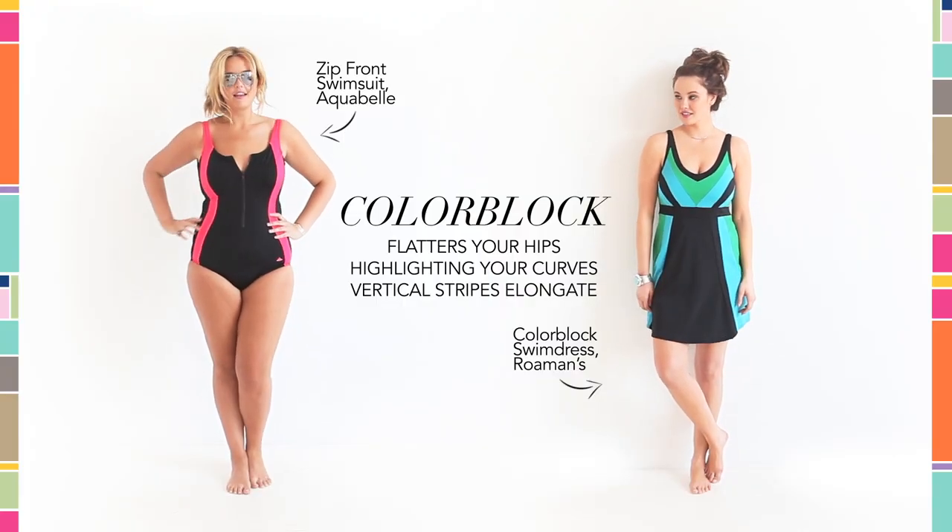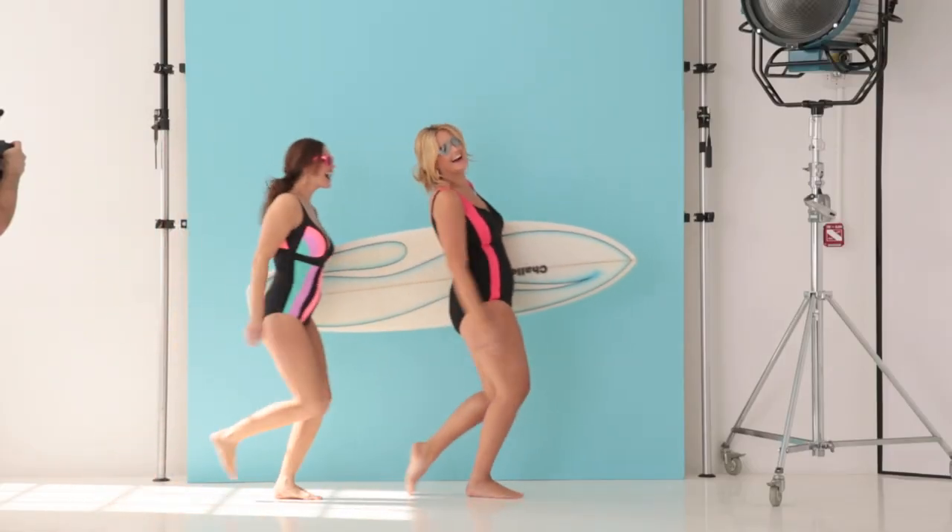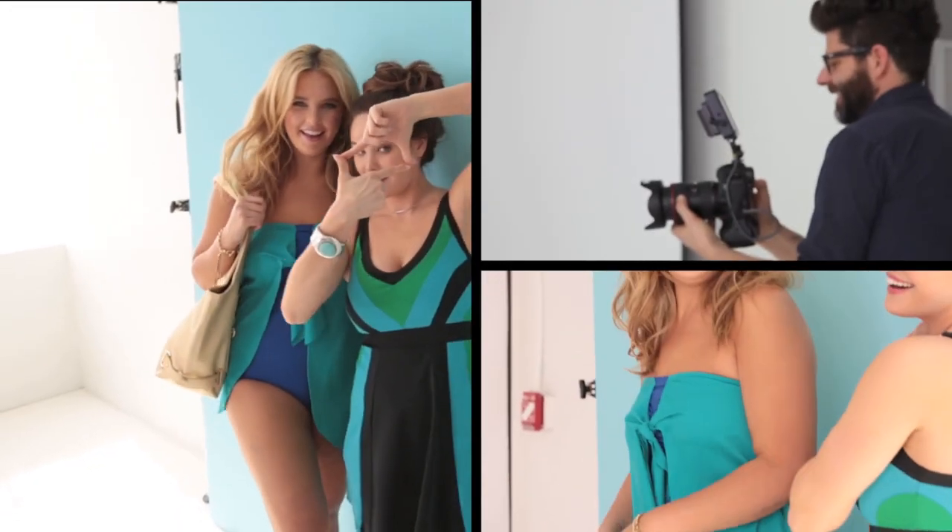Color Block is a fun, fashionable way to pick a suit that flatters your figure. If you're active, this Aqua Bell suit is fabulous. It's chlorine resistant and has power mesh for extra support.